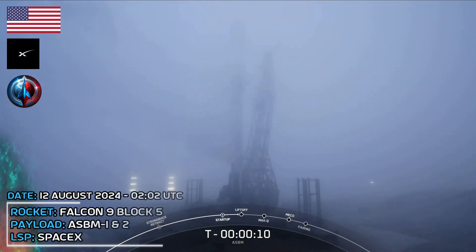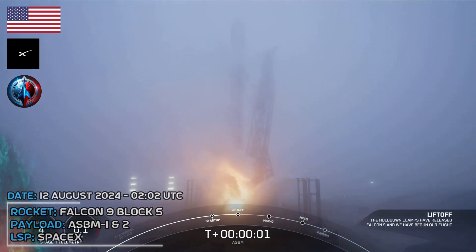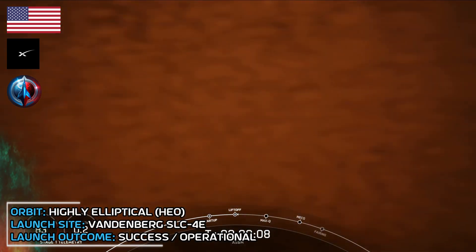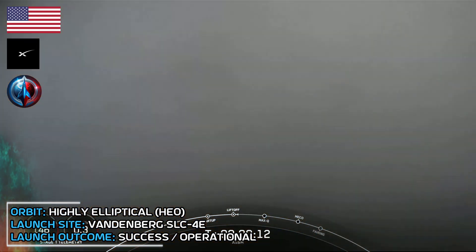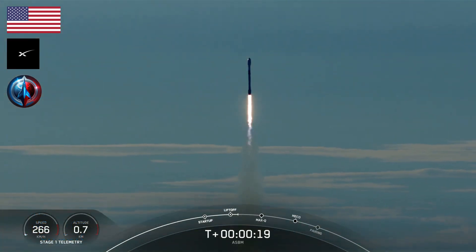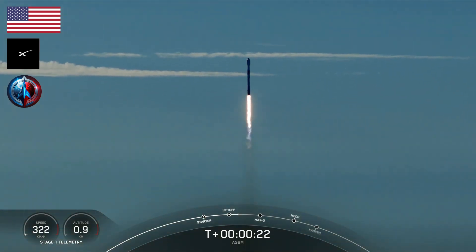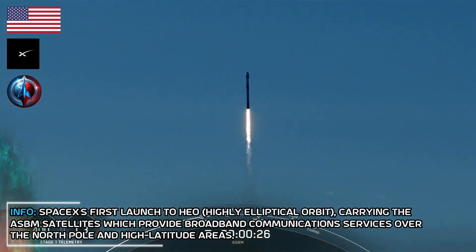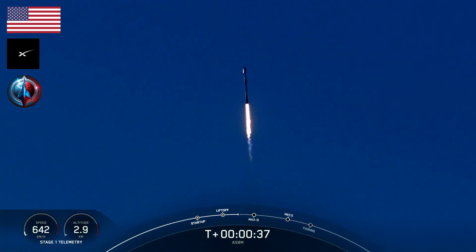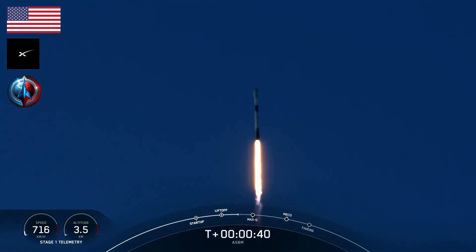T-minus 10, 9, 8, 7, 6, 5, 4, 3, 2, 1, ignition, and liftoff. Go ASBF. At T plus 33 seconds and counting, Falcon 9 has successfully lifted off from Space Launch Complex 4 East, carrying the two ASBM satellites.